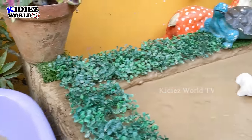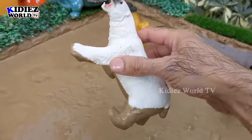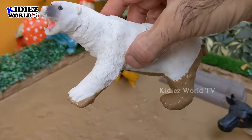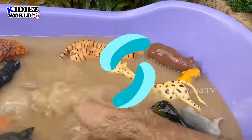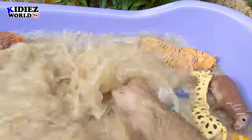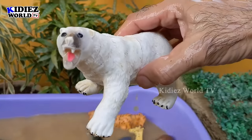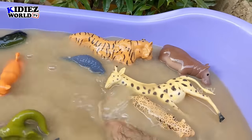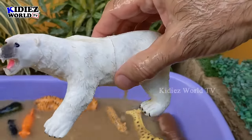The next one we have is a polar bear. Just look at this big polar bear — the biggest carnivore animal in the world. Polar bears are very very wild animals. Let's make him clean. This white polar bear looks so dirty. Here we go — polar bear! Still dirty. Polar bear!